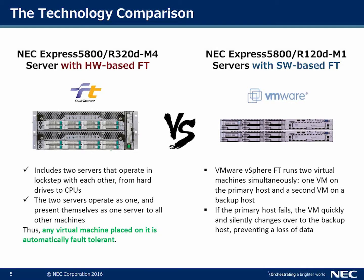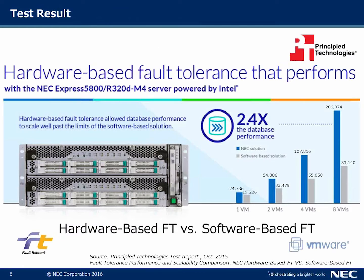When you deploy VMware's software-based fault tolerance on normal 1U or 2U servers, you have both servers running — one as primary and the other as a backup. If the primary host fails, the VM quickly changes over to the backup host, preventing data loss.